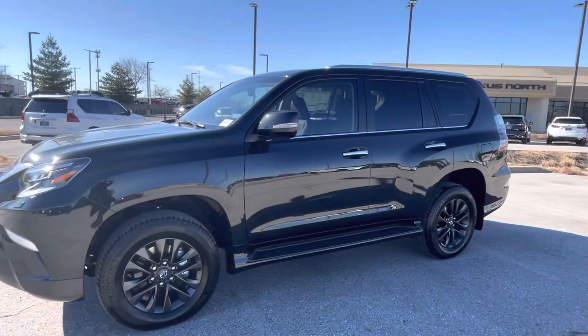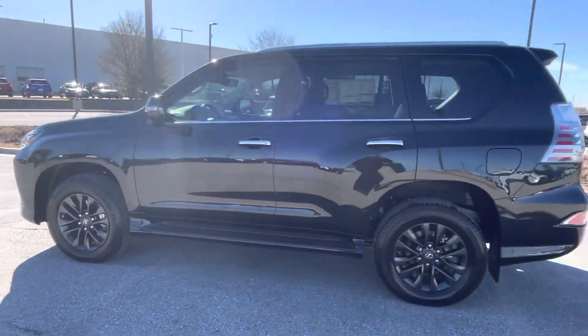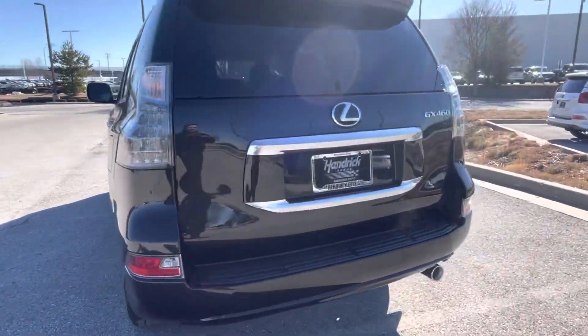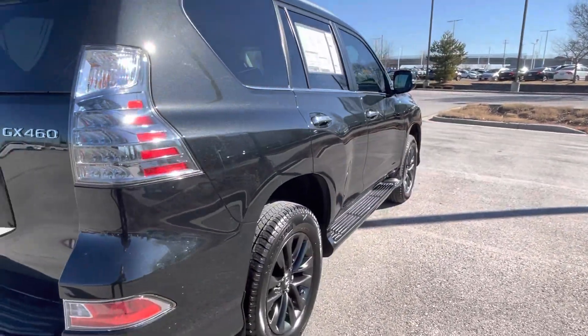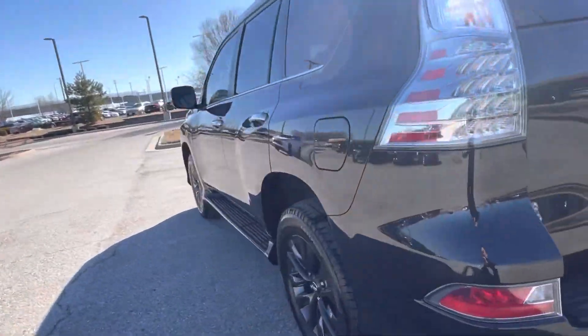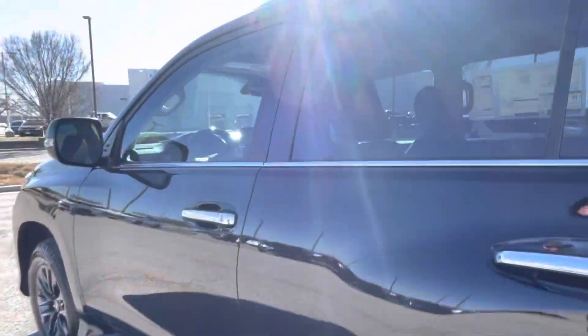This one comes in as our premium plus package, so it does have captain's chairs in the second row. It's a brand new vehicle, so it only has six miles on it. The exterior is going to be caviar black, and it also comes with these black 18-inch wheels, which look really nice, that come with that package.